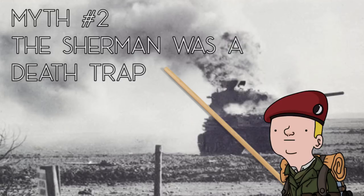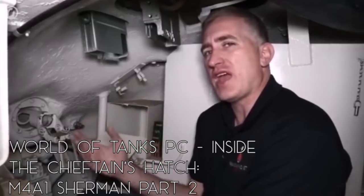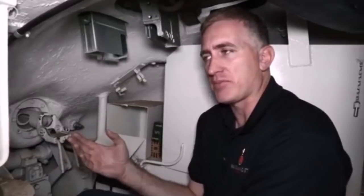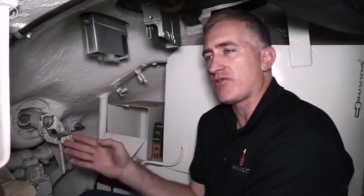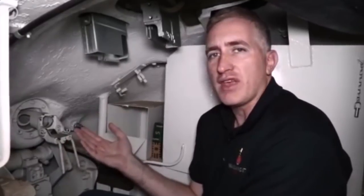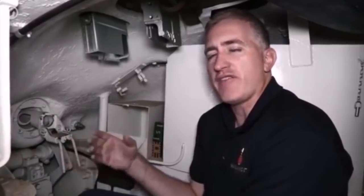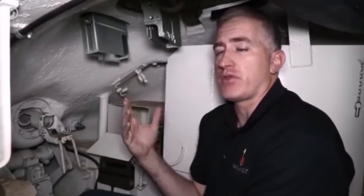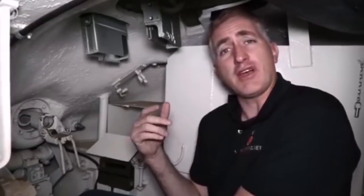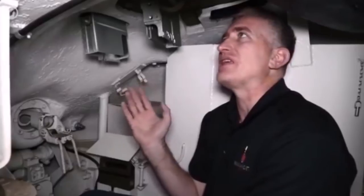Myth number two: the Sherman was a death trap. Although Shermans have a reputation of being death traps, they weren't. On average, the Americans found that they lost maybe 0.6 of a person per killed tank. The survivability rating of this tank was higher than pretty much any other tank on the battlefield per knocked out tank. Part of the reason for it is, once they fixed the loader's hatch issue, getting out of a Sherman is really, really easy.